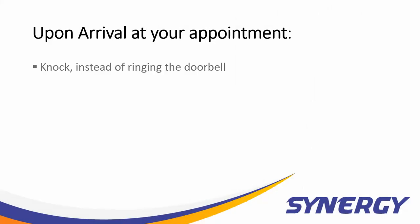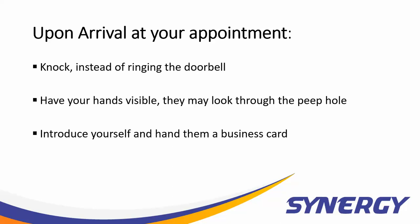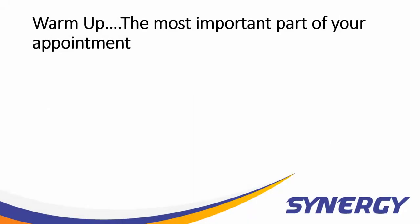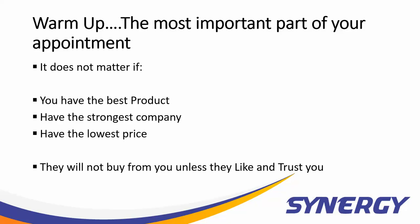Upon arriving at the home, knock on the door — it's friendlier than a doorbell. Have your hands visible in front of you in case they're timid and looking through the peephole. When they answer, introduce yourself. Hand the homeowner a business card and proceed inside. If they direct you to the living room, ask if the kitchen table is available — this is a better place to transact business. The most important part of your visit is to make a friend and build trust, because it really doesn't matter if you have the best product, the strongest company, or the lowest price — they will not buy from you unless they like and trust you.